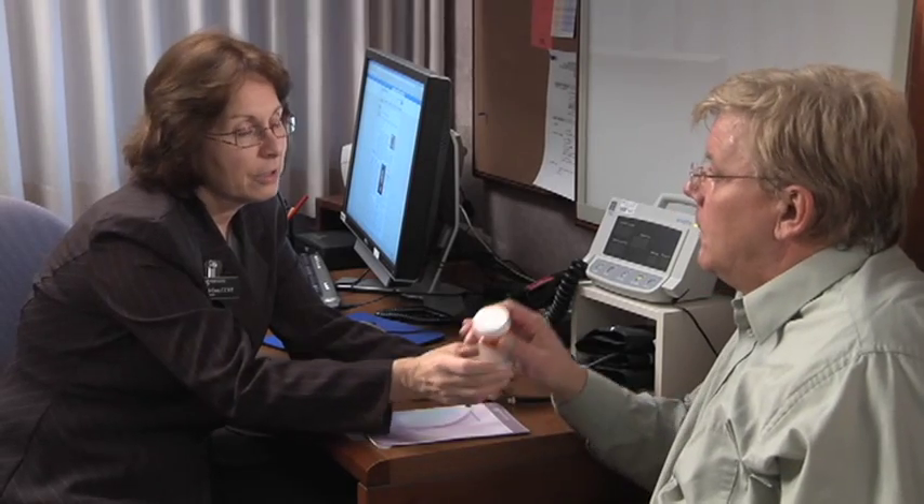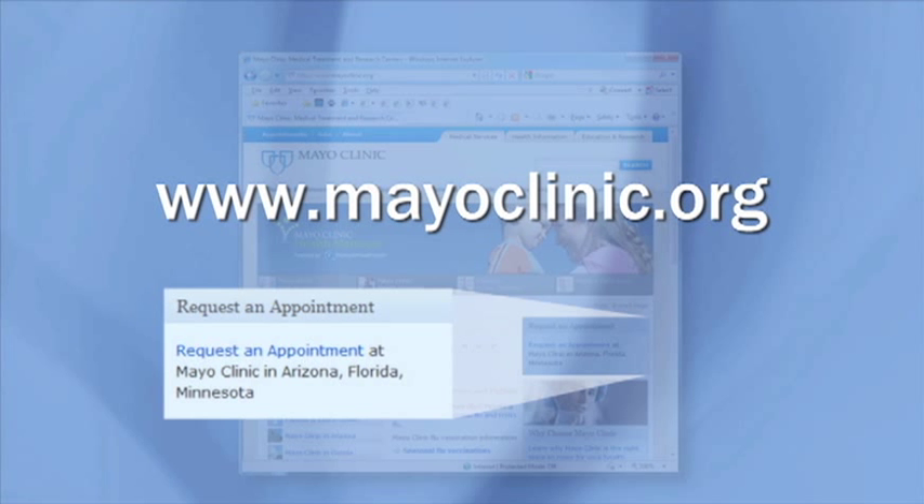If you wish, you may have the opportunity to participate in a clinical trial of a new or improved treatment. Go to mayoclinic.org to find out how to request an appointment with a Mayo Clinic physician.